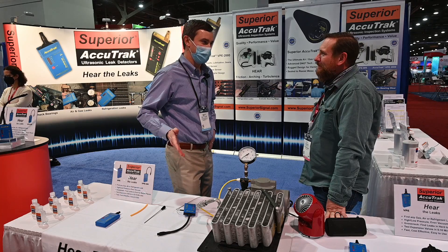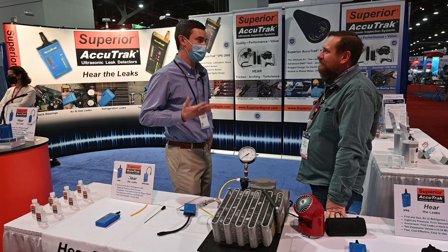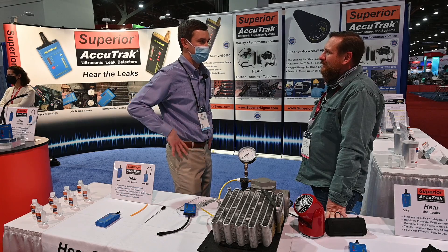Ultrasonics is pretty unique because it works with any sort of gas. It could be R22, 134A, it could even be compressed nitrogen or a vacuum. They all put out the same sound signature, and this technology will let you scan for leaks no matter what gas is in your system.